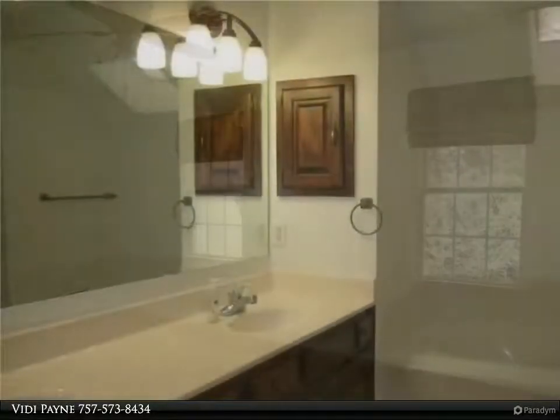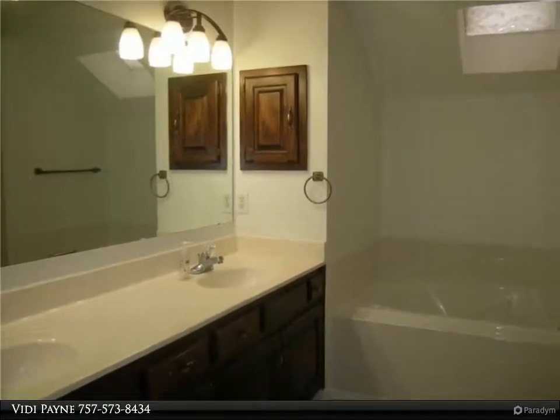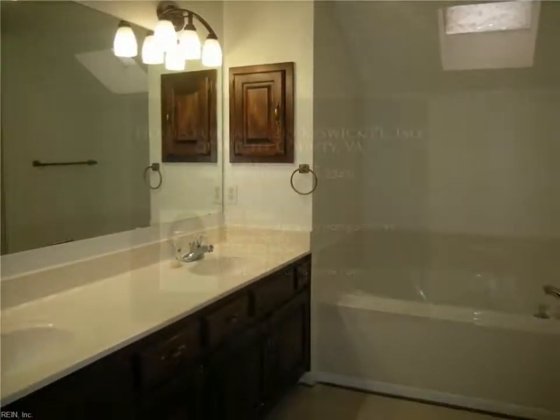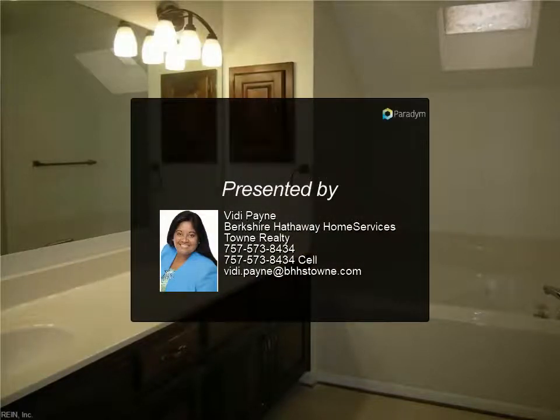Utilities are gas, electric, water, and sewage. Two pets are welcomed with a $300 pet deposit per pet. Weight restriction on pets is 75 pounds. For more information, review the details below.